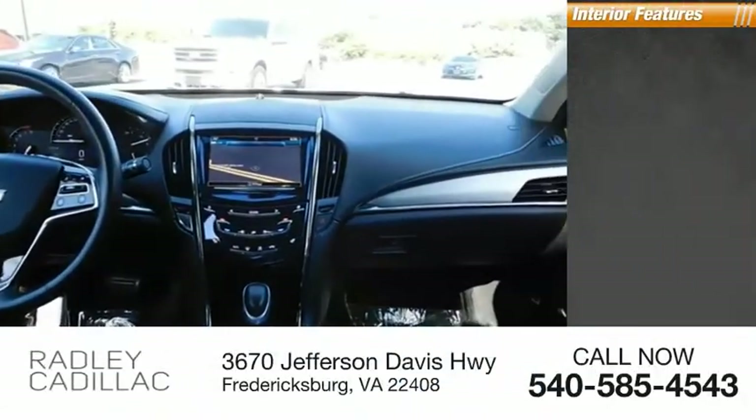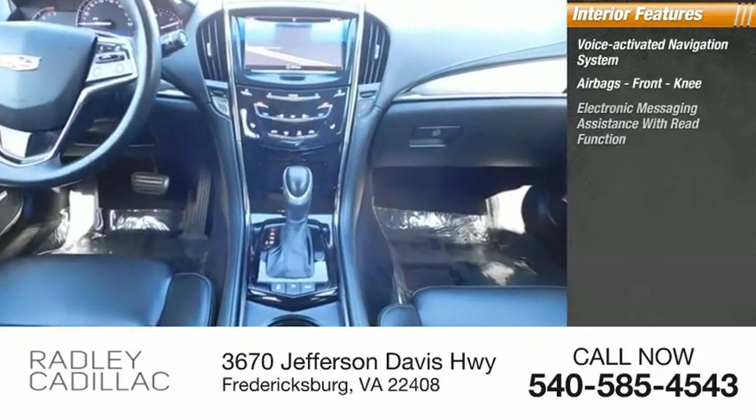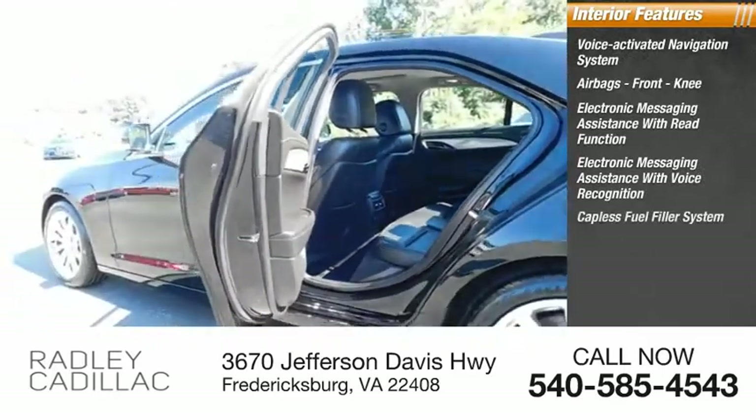Inside you'll find voice-activated navigation system, airbags, front knee, electronic messaging assistance with read function, electronic messaging assistance with voice recognition, capless fuel filler system.